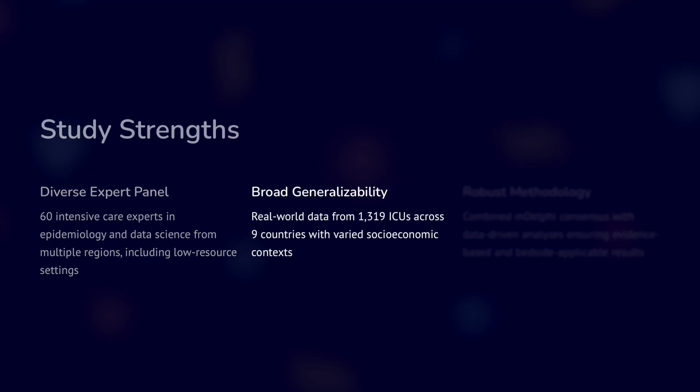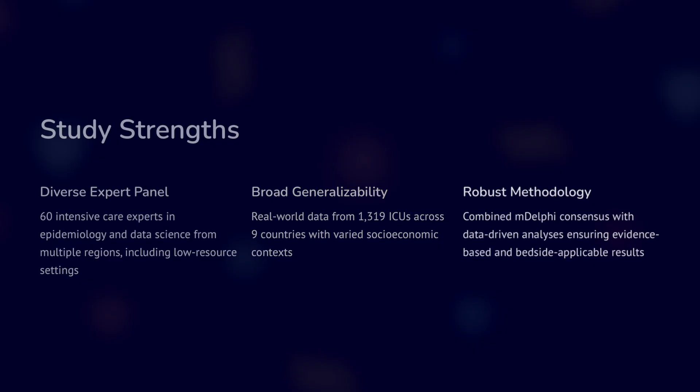Regarding strengths, a diverse expert panel was used — 60 intensive care experts with epidemiology and data science input from various setups, including low resource settings. Broad generalizability is supported because all ICU types were involved across 9 countries with varied socioeconomic contexts. The methodology was quite robust, with multiple rounds of refinement conducted.